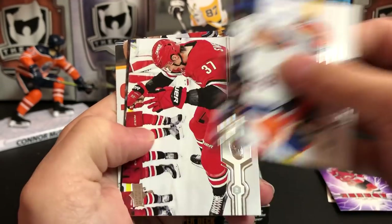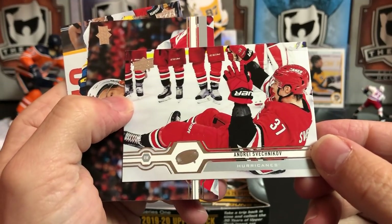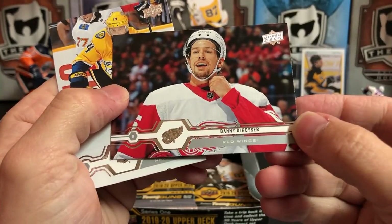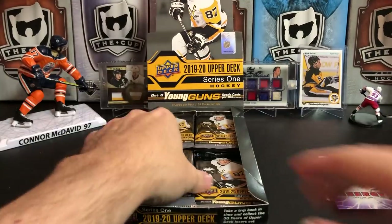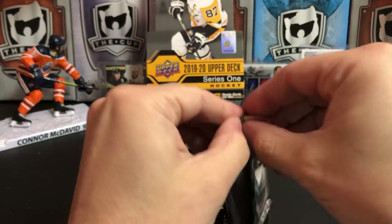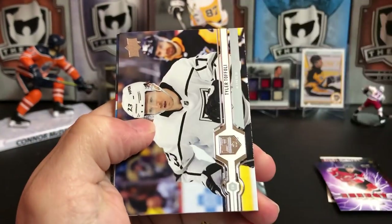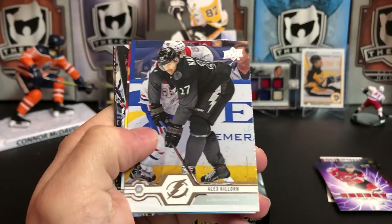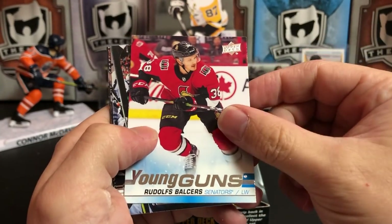Casey Cizikas, Andrei Svechnikov — looks like that's during one of their storm surges — Danny DeKeyser, Matthias Ekholm. Tyler Toffoli, Jacob Voracek, Alex Killorn, and we've got our first Young Gun: Rudolfs Balcers.